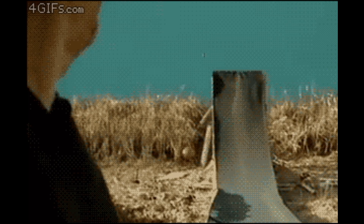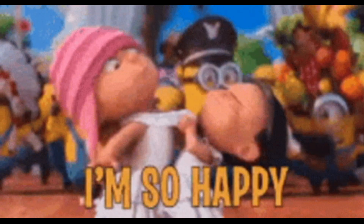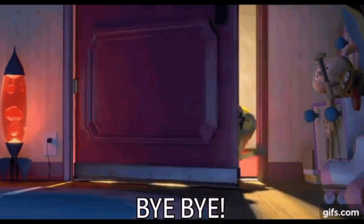Thanks for watching our video on practical facts that can help you in your daily life. We hope you found these tips helpful and can use them to make your life easier and more efficient.